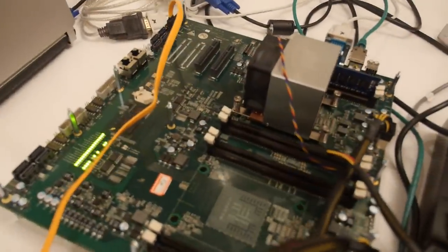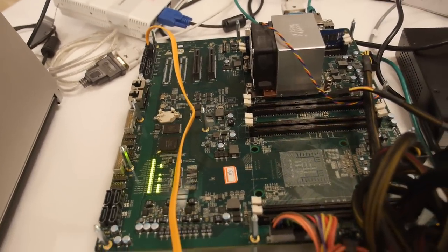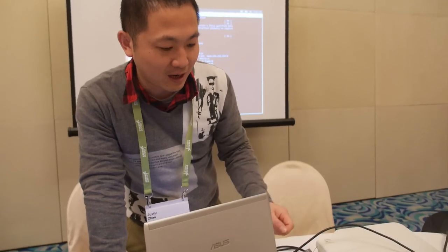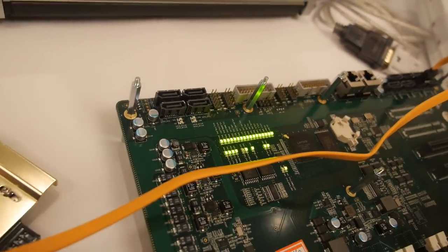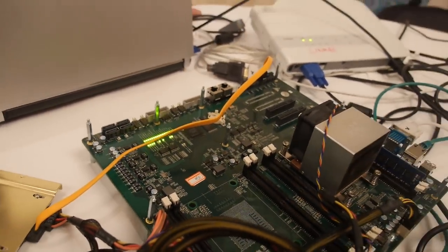This is our latest board with our latest SOC, the P660. Each processor has 16 cores in it. We have already enabled the XG, the SFP, SATA, and PCIe. There are 8 SATA ports for one processor and another spare 4 SATA ports for the other processor.